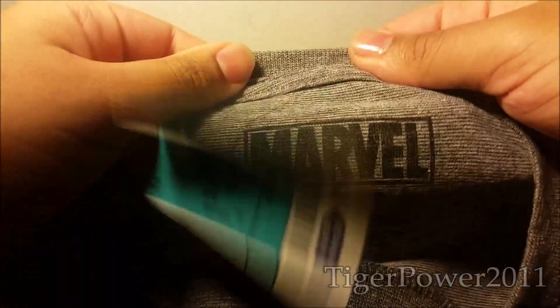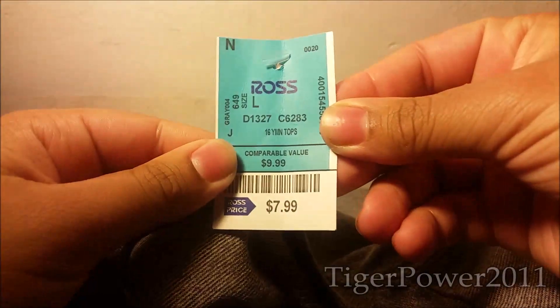Nothing on the back. Got this in a large, which will be able to fit me. And I got this for $7.99. So overall, as always, Ross was great.